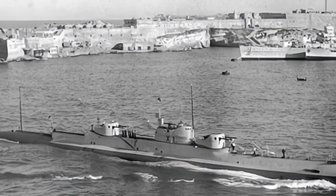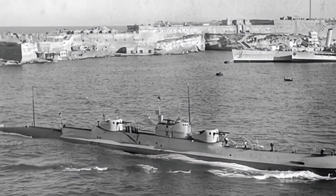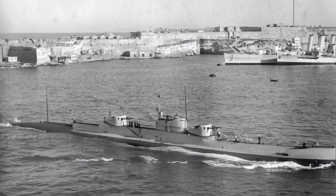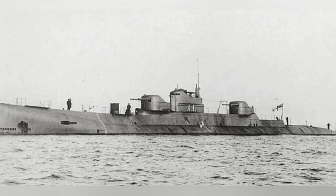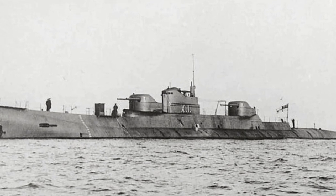During World War II, German U-boats caused tremendous damage to the Allied forces, especially making the sea routes vital to the operation of the United Kingdom extremely dangerous. This primarily maritime combat strategy of targeting merchant ships almost starved the United Kingdom, but the origin of this tactic may not necessarily be German.